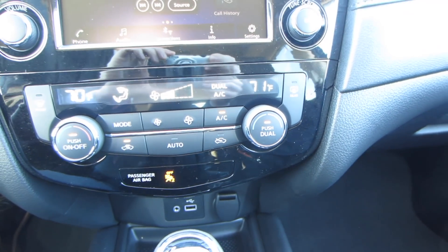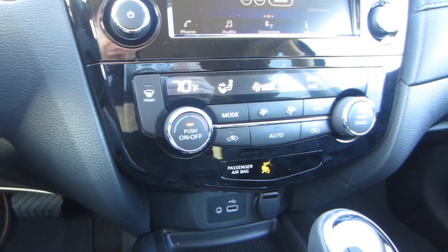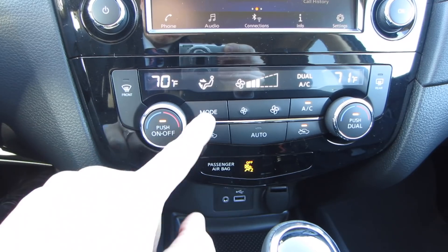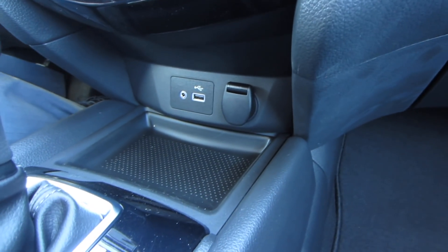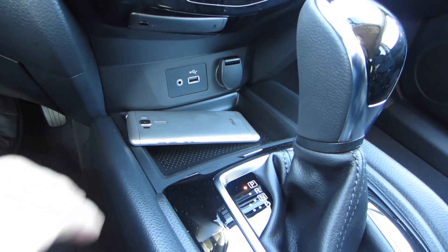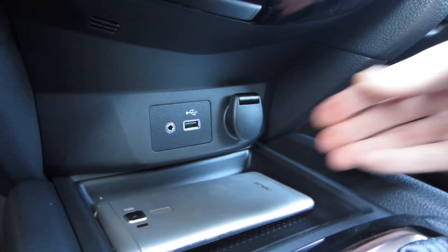Below the touchscreen are your climate controls. I'm a big fan of these — nice big dials to control everything, with digital readouts to show you exactly what the temperature is in the vehicle, and all your standard buttons easy to reach while driving. At the bottom, you get a nice storage area with a couple of power ports: a DC power port on the right-hand side, and a USB port and audio out jack on the left. It's big enough to hold your cell phone, though a little inconvenient because you have to reach around the gear shift to access it.